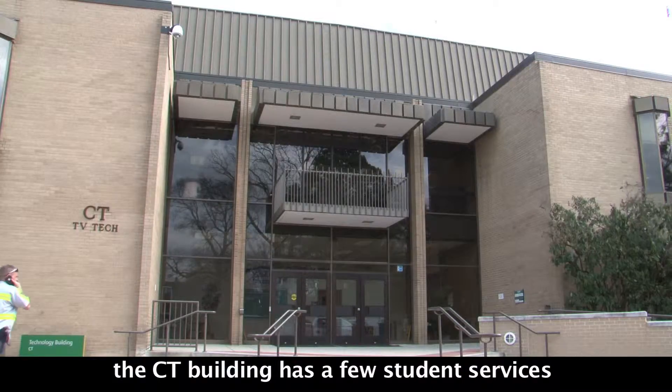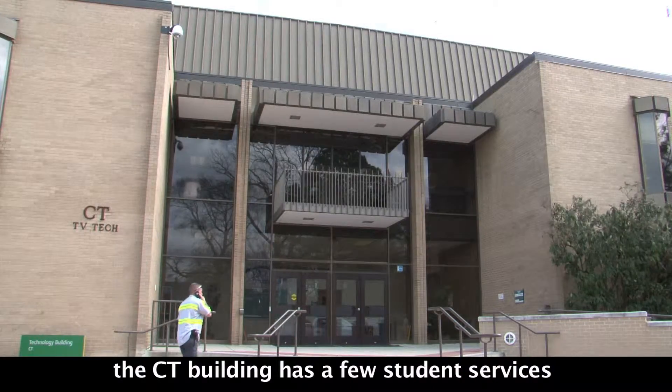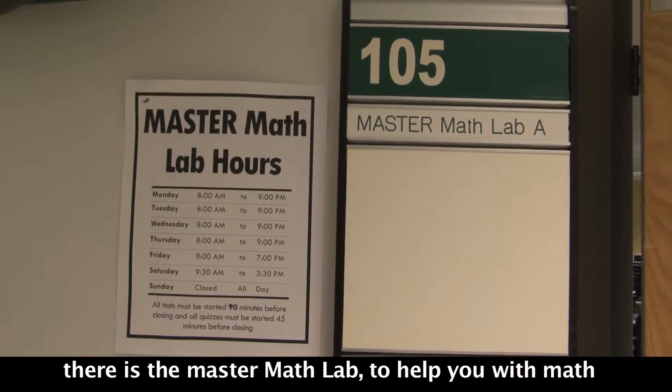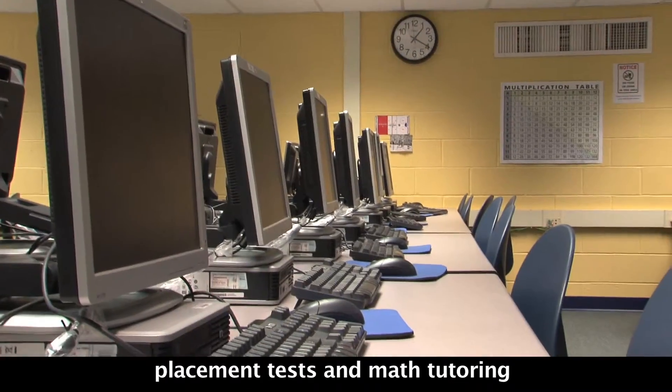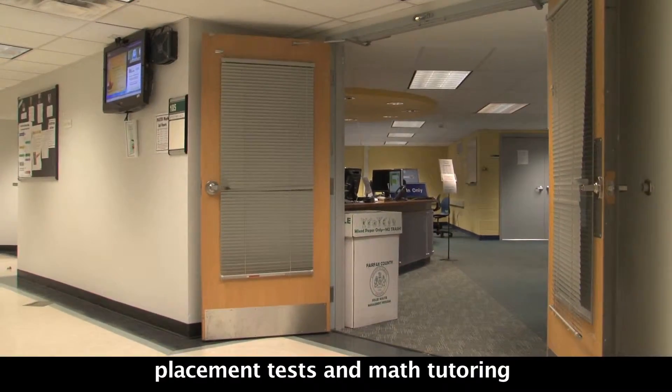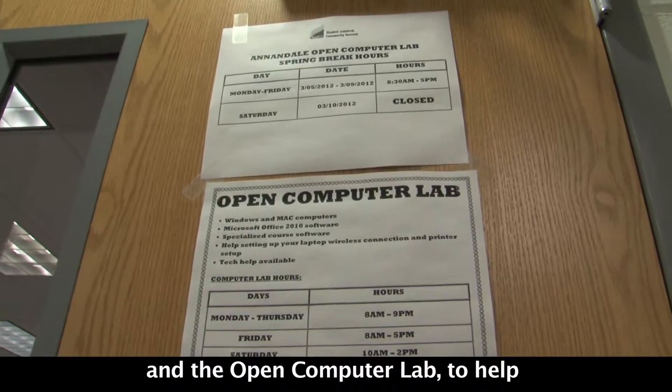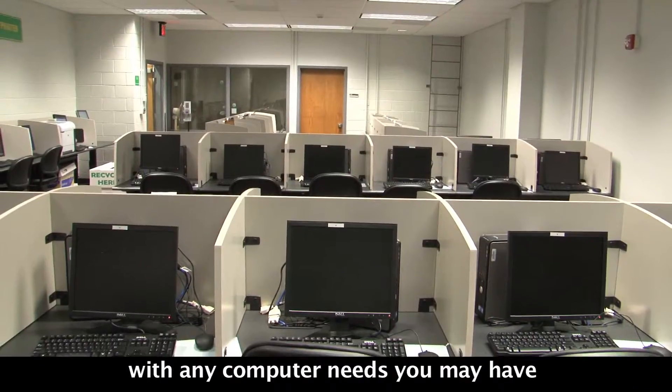The CT Building has a few student services. There is the Master Math Lab, to help you with math placement tests and math tutoring, and the Open Computer Lab, to help with any computer needs you may have.